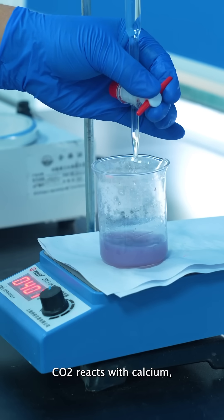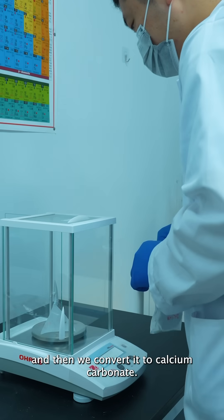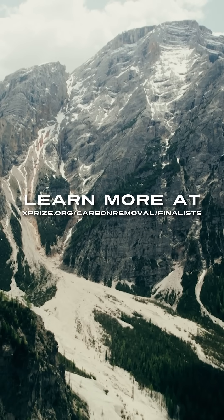We want it to react fast. CO2 reacts with calcium and then we convert it to calcium carbonate. Learn more at XPRIZE.org/carbon-removal/finalists.